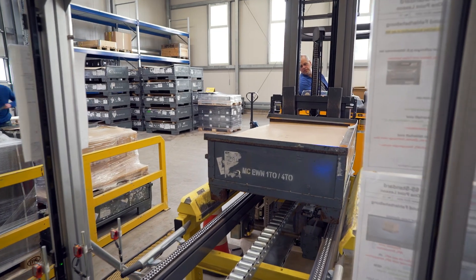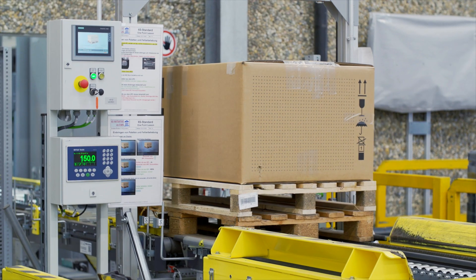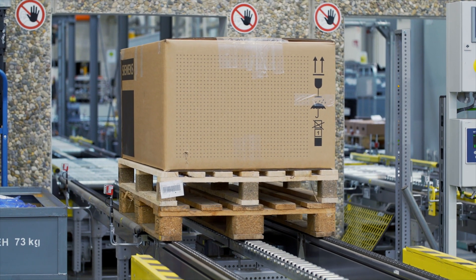After delivery, the pallets are placed on the conveyor system. Each pallet is scanned, inspected and then put away. Any pallets that are defective, unknown or empty are rejected at the exit on the left side.